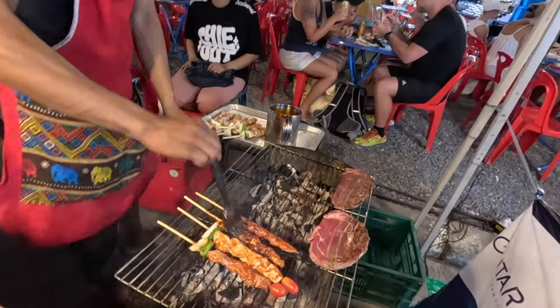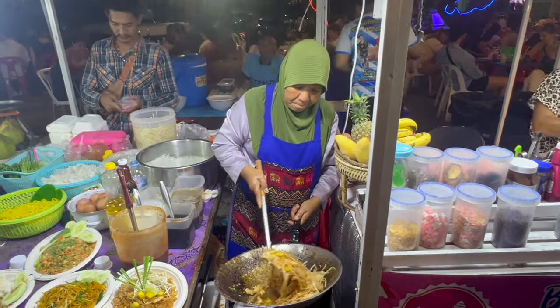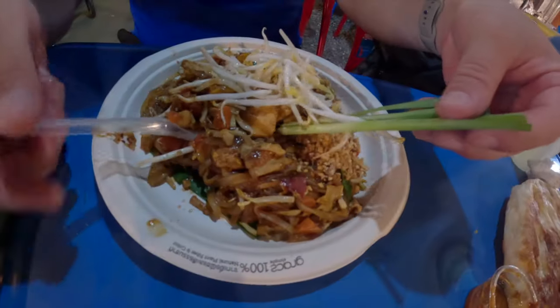We are so excited to finally be in Thailand. The first thing we're doing is bringing you along as we eat our way around Bhoput Beach on a DIY food tour.